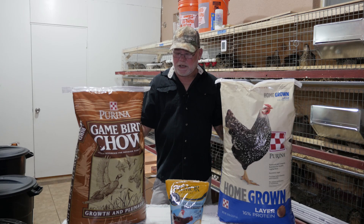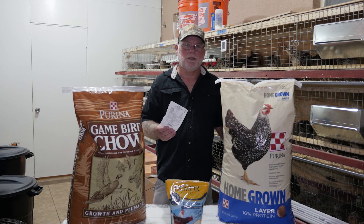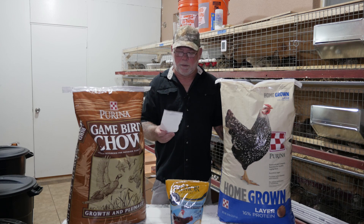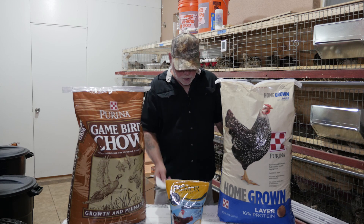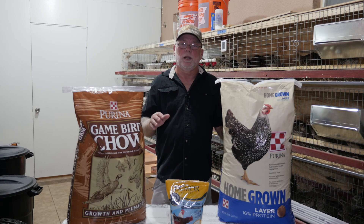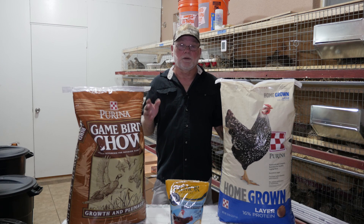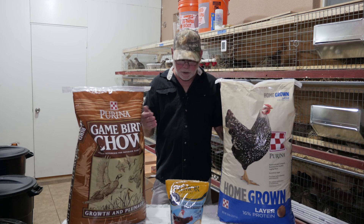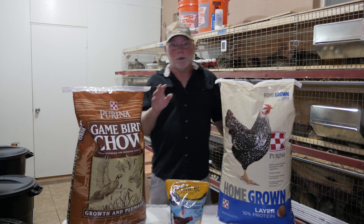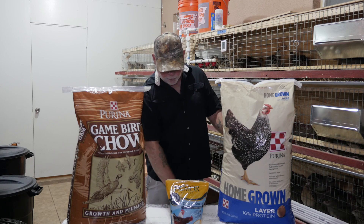On every feed bag there is a guaranteed analysis sheet which shows all the ingredients in the feed and the percentage amount. With these tags you can actually blend your own feed — specifically what I do is the layer feed, just by using these tags. I'll put a couple tags up online here so you can see them close up and follow along with me.